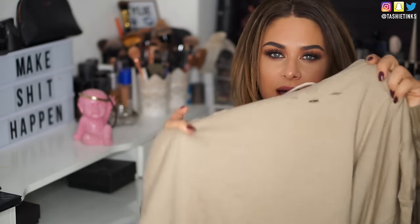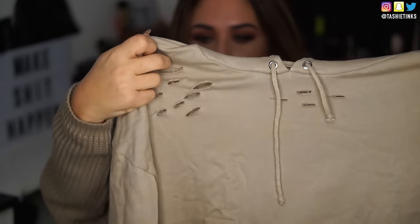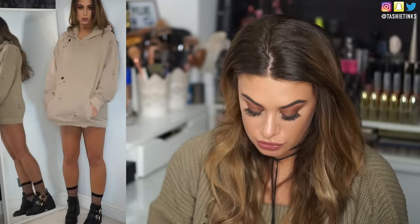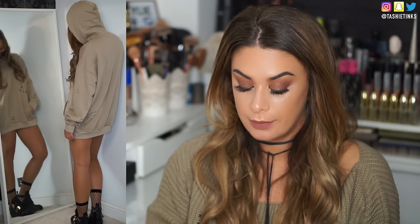I got another hoodie — also from Boohoo men's section. Look at the colour though! It's a nude hoodie — I've been looking for a nude hoodie for ages. It's got distressing on it and I might distress it a tiny bit more, but honestly once you put it in the washing machine it'll get a bit rougher. Such a nice colour — they had it in loads of colours: black, pinky nude, rust, peach, khaki olive. Super cheap and I got this in a large. The colour is taupe.